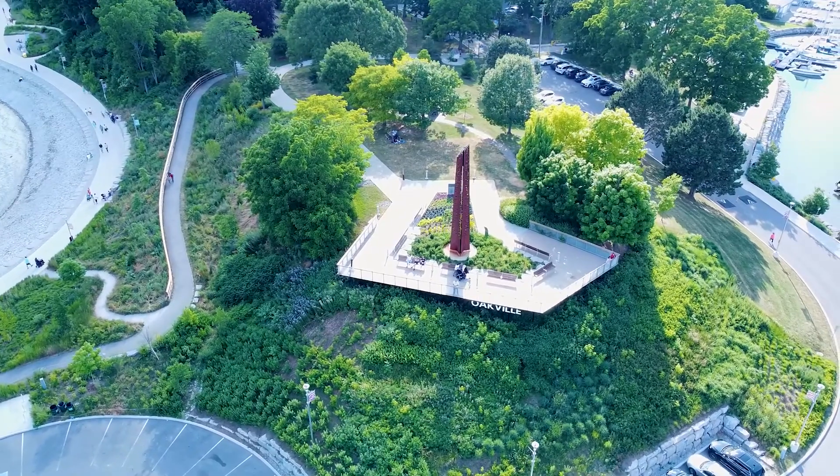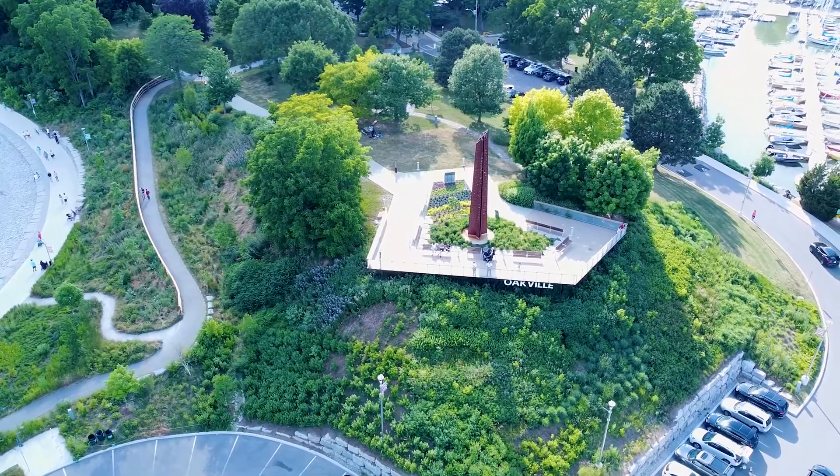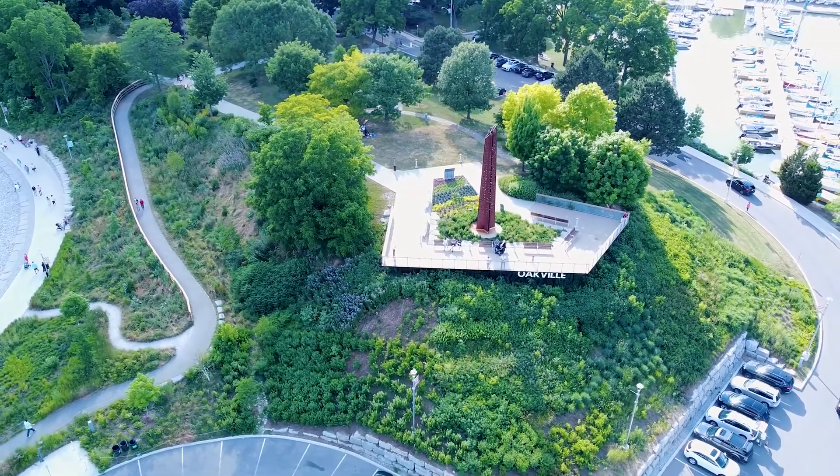So what are you waiting for? Come visit Tannery Park in Oakville today. If you enjoyed this video, check out the Oakville Bucket List playlist. Thanks for watching. I'm Raj Foley, your local guide in Oakville.